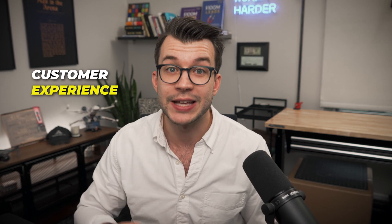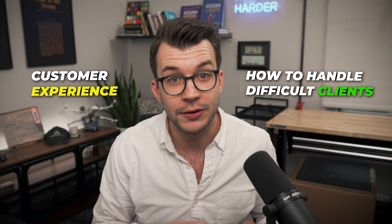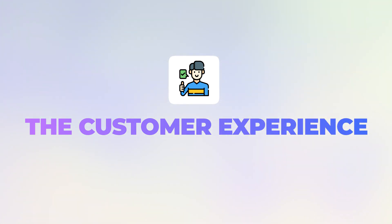I want to go through two more things: the customer experience, and how to handle difficult clients. The customer experience — this word gets thrown around a lot and for good reason. The customer experience is extremely important in building lasting relationships with clients. I actually put this at the top of my list for things I focus on when working with clients.